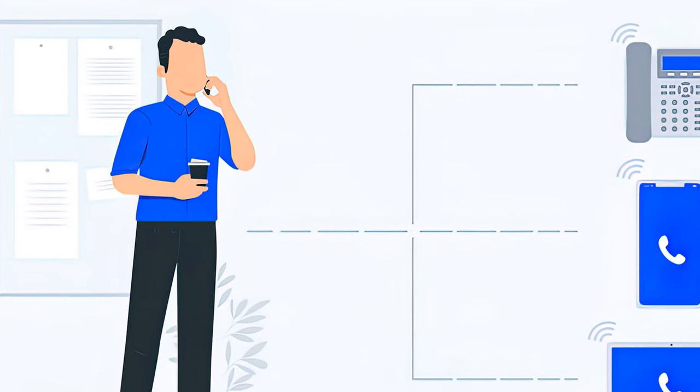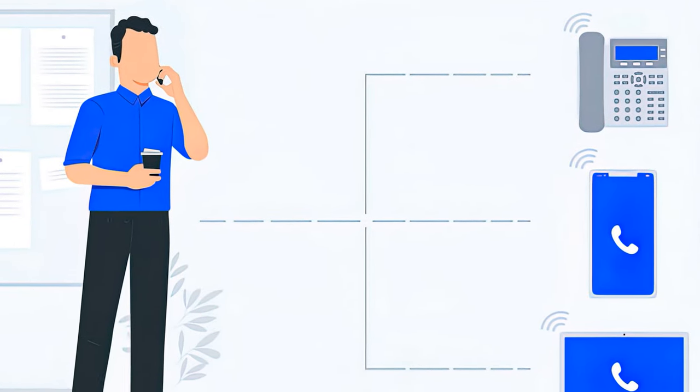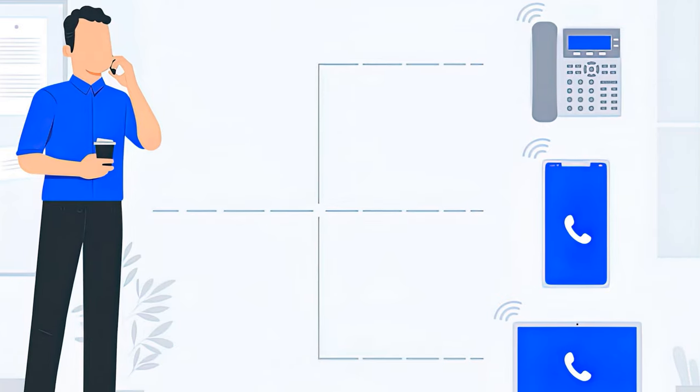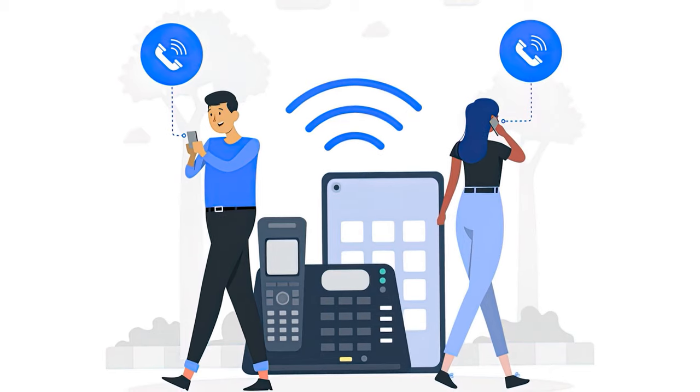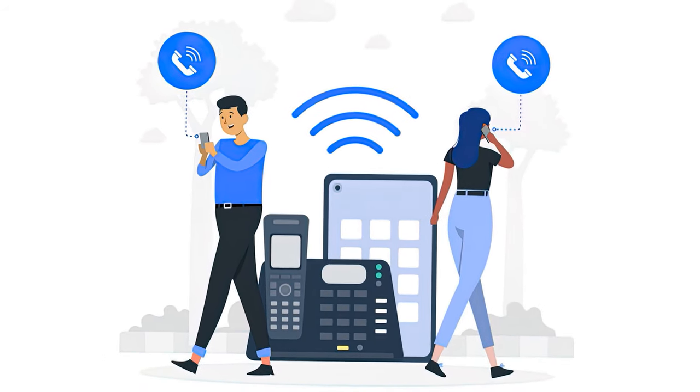Step 3: Once simultaneous ring is activated, agents can answer inbound calls on a mobile app, home phone, or office phone. Step 4: Once the call is answered on any of the devices, the ringing will stop.